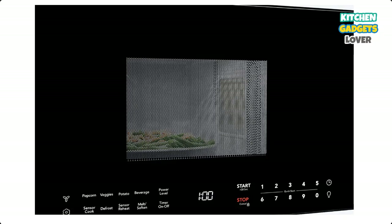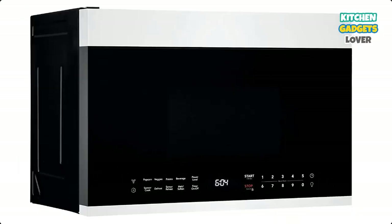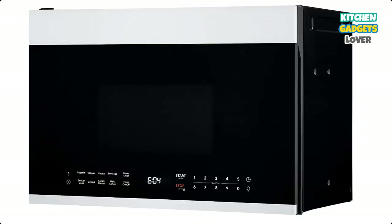Extra Large Glass Turntable: big bowls and large casserole dishes are no problem with the 13.625-inch diameter rotating glass turntable. Two-Speed Ventilation: the over-the-range microwave doubles as a hood, offering ventilation with two fan speeds.